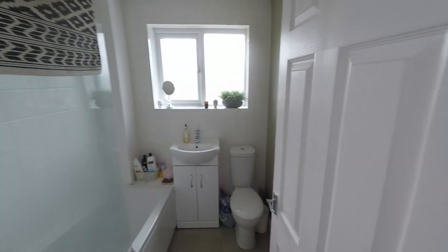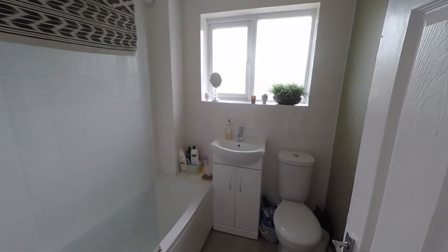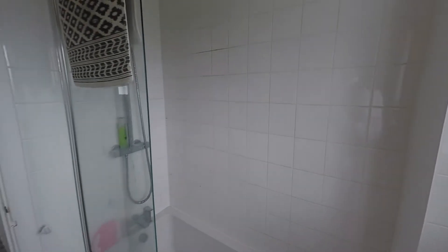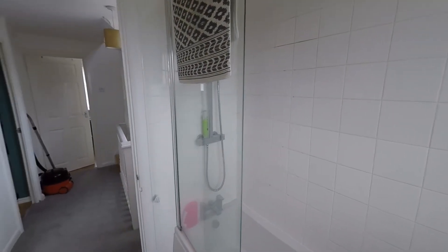Directly in front of us at the top of the stairs we have the family bathroom, currently fitted with the WC and the wash hand basin. The bath has a fully tiled surround with a fixed overhead shower.